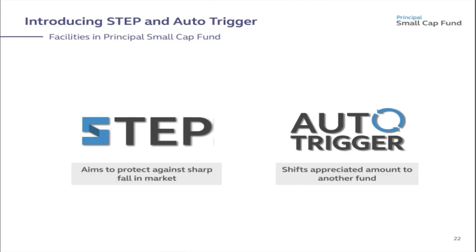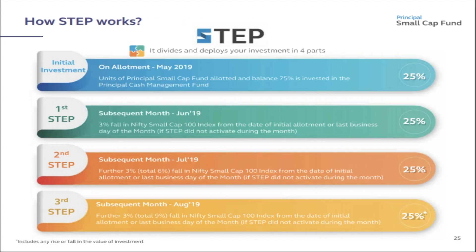Principal Small Cap Fund introduces STEP and Auto Trigger facilities. There are two options: one is STEP and the other is Auto Trigger. STEP aims to protect against sharp falls in the market, while Auto Trigger shifts the appreciated amount to another fund. STEP stands for Smart Trigger Enabled Plan.